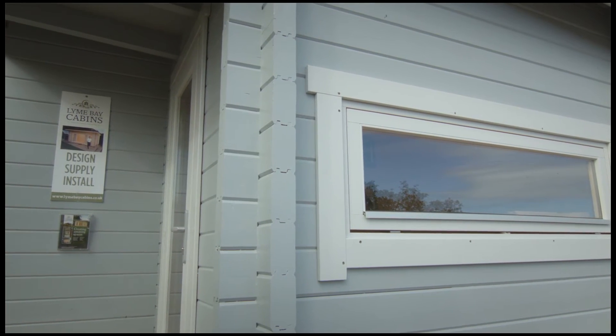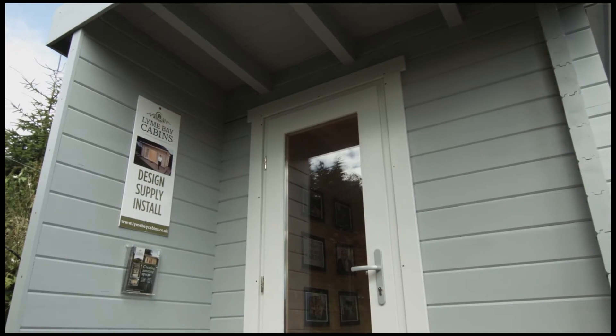Lyme Bay Cabins was established about two and a half years ago, built predominantly on supplying the very best buildings and offering the very best service. Sadolin Superdeck as a product is fantastic and it matches exactly what I'm looking to achieve. Importantly, the service that the technical guys offer over the phone directly to my clients is imperative for me, because it actually helps to install confidence.